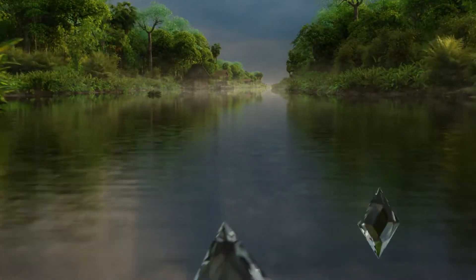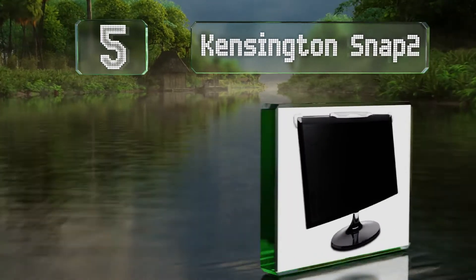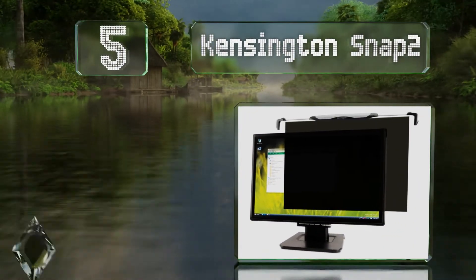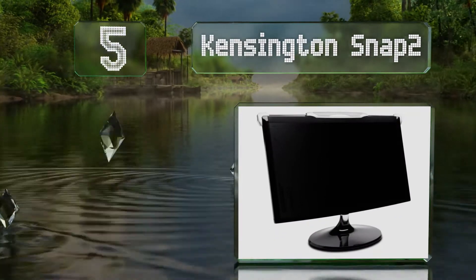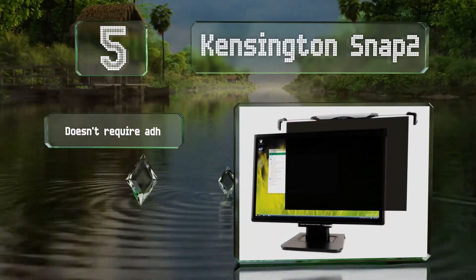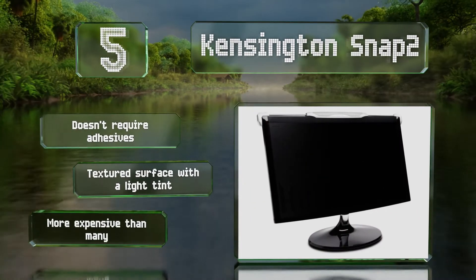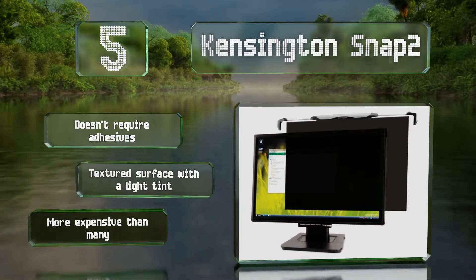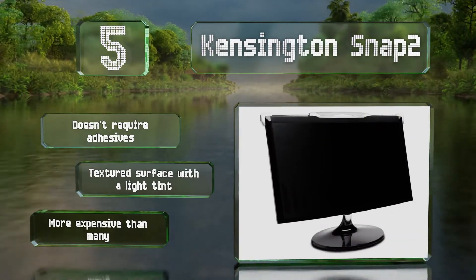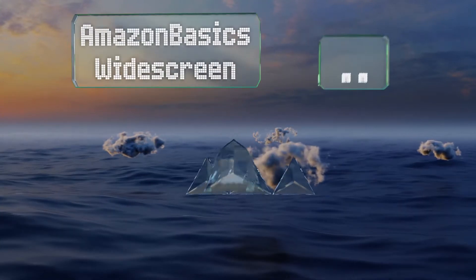Halfway up our list at number five, the Kensington Snap 2 is quick and easy to add or remove, slipping onto the top of your monitor in mere seconds. It's available in sizes ranging from 17 to 24 inches, though it won't match all screens perfectly. It doesn't require any adhesives and has a textured surface with a light tint, but it is more expensive than many alternatives.